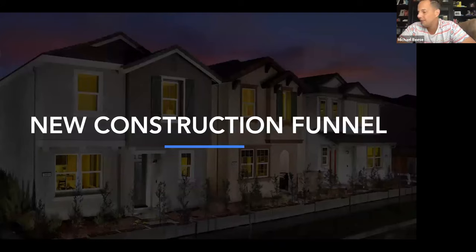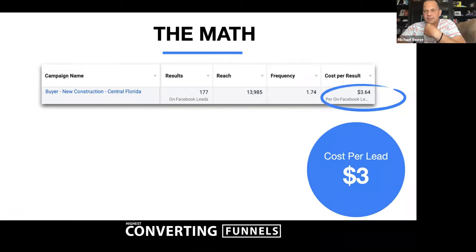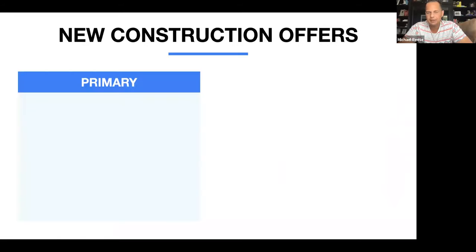The new construction funnel is beyond hot. We've been running this since March and it's been really successful — $3.64 a lead, 1.5% conversion rate, which is totally doable and conservative. A guy named Blake started this 30 days ago and has five deals under contract from this exact funnel. Linda Dale put a deal under contract on day six. I've had tons of people run this funnel successfully.